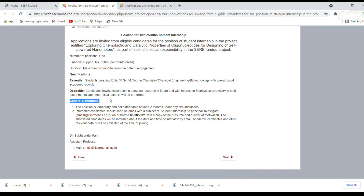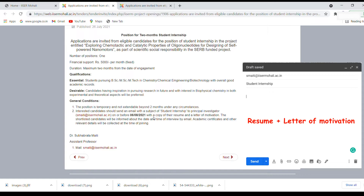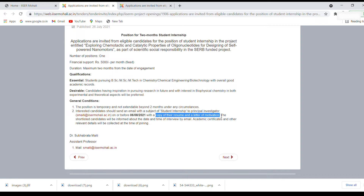There are some general conditions: the position is temporary and not extendable beyond 4 months, though this is just a 2-month internship. Interested candidates should send an email with the subject 'student internship' to the principal investigator — his email ID is smethi at the rate ISR Mohali — on or before 6th August 2020, which is the deadline. You have to send a copy of your resume and a letter of motivation, mentioning why you are interested and why you want to join this particular project. These two things are very important.